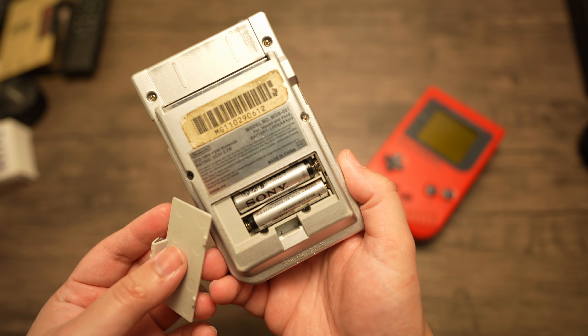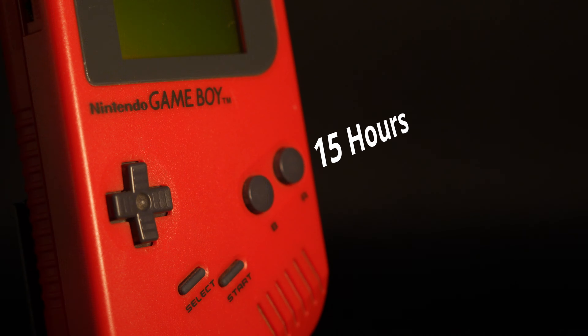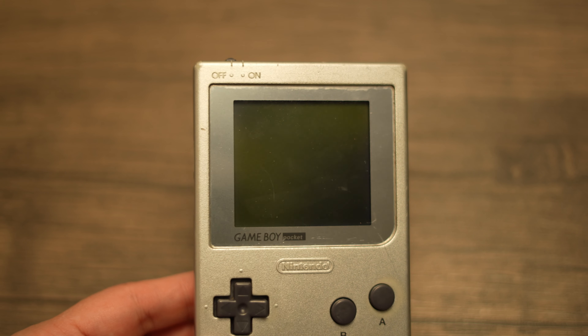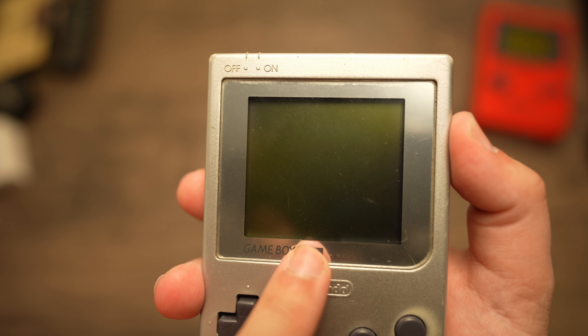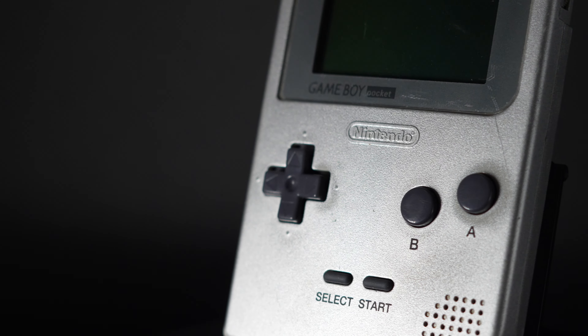Speaking of batteries, we went from four AA batteries to only two AAA batteries. You might even think that doing this ruined the battery life entirely, but it didn't. We went from a maximum of 15 hours on the DMG to a maximum of 12 hours on the Pocket, with the same minimum of 10 hours on each model. It does mean you have to buy batteries a little sooner, but AAA batteries are more affordable on average, and you only need two of them. Game changer. And all of this was made possible because Nintendo used a more efficient monochromatic LCD display — black and white instead of displaying the four shades of green from before. It does still look green to me, but it does look slightly better than before. This was ultimately just a more pocketable Game Boy, and nothing more — quality of life improvements that make it a better buy, but not a necessary upgrade.